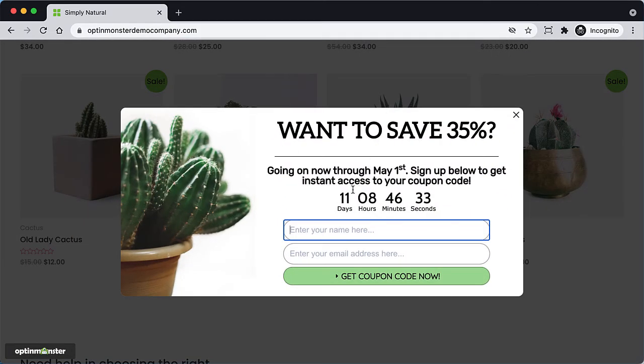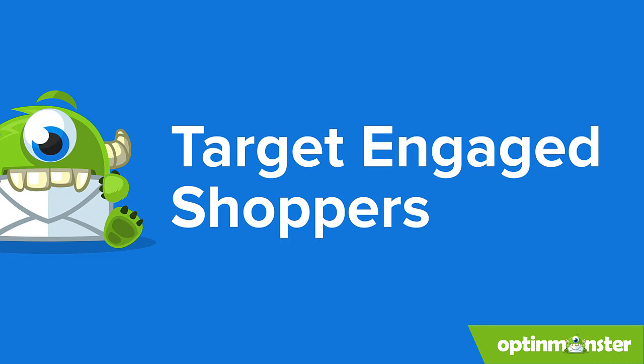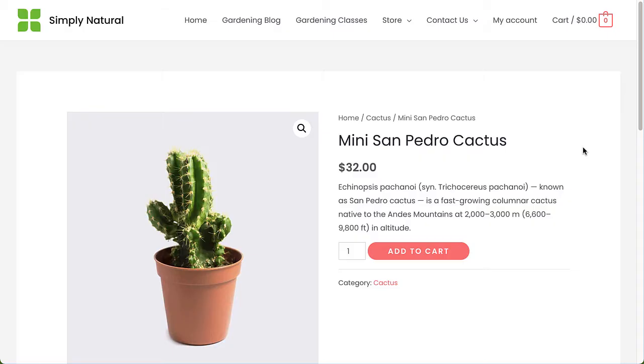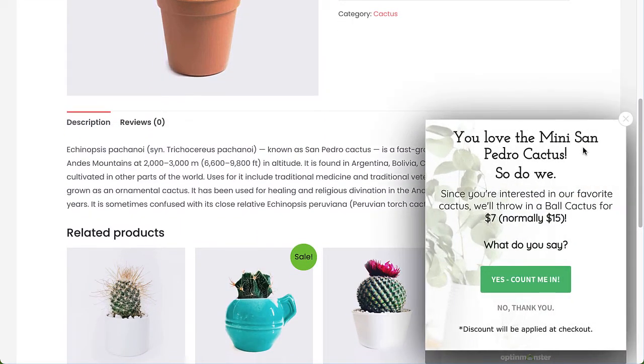Scroll Triggered boxes are the most polite way to drive more conversions because they let visitors get value from your site before trying to offer or sell them something, and they only show campaigns to visitors who are already engaged with your content. One way that e-commerce retailers lose sales is by asking for the sale too early.